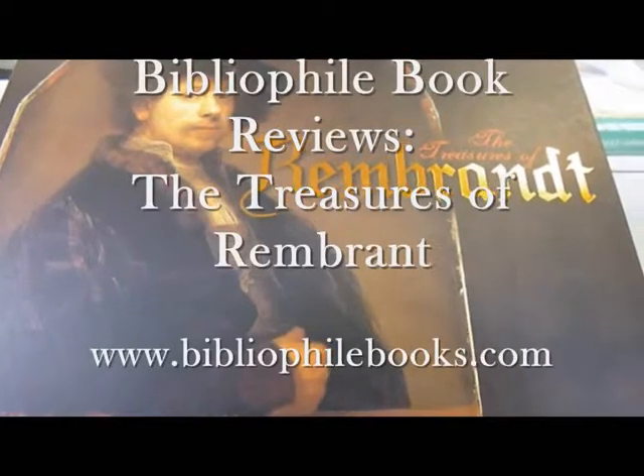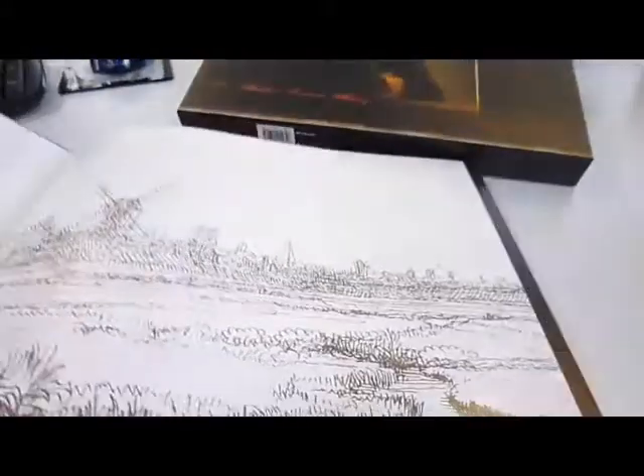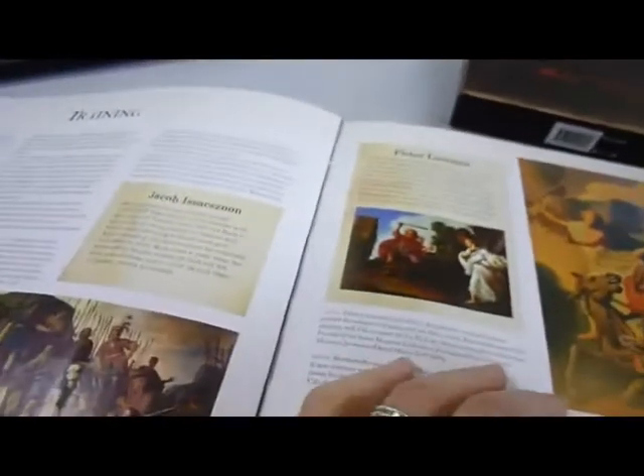Now this is fun — The Treasures of Rembrandt. No less than 30 items of memorabilia. Take off the slipcase and you find a lovely big heavy book on Rembrandt. The best of all are these little facsimile booklets and timelines and original documents that have been reproduced in facsimile and slotted in paper inserts inside the book.